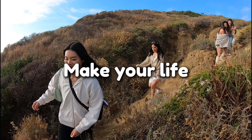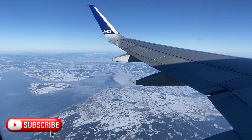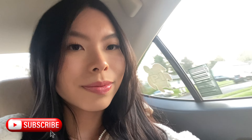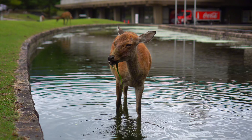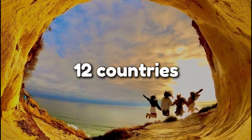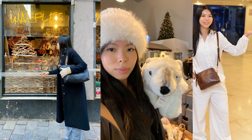Learn these 9 travel hacks to make your trips easier in 2024. I'm going to share with you the best tips and mistakes to avoid as a newbie traveler, and how to make sure you have the best vacation ever. I've traveled to 12 different countries and rode on more flights than I can remember.